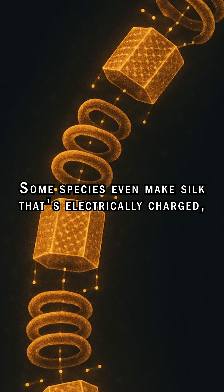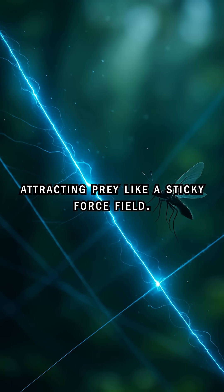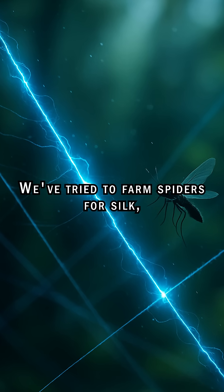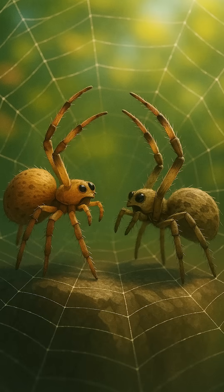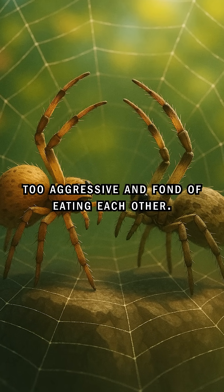Some species even make silk that's electrically charged, attracting prey like a sticky force field. We've tried to farm spiders for silk, but they're terrible roommates — too aggressive and fond of eating each other.